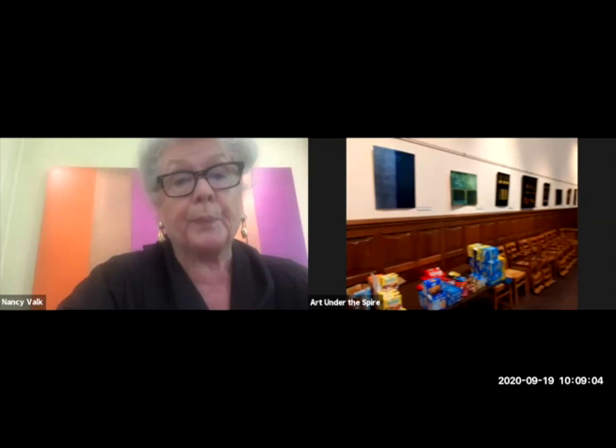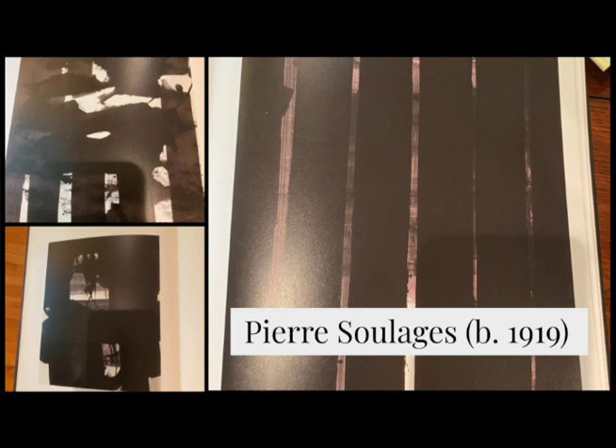We'll start right here. This is acrylic paint on Yupo. A lot of these were inspired by a painter named Pierre Soulages — S-O-U-L-A-G-E-S — who is a Parisian painter, probably in his 90s now. He's been painting forever. I haven't actually seen his work in person, but I've looked at all of his stuff and read everything about him because I was really inspired by him.